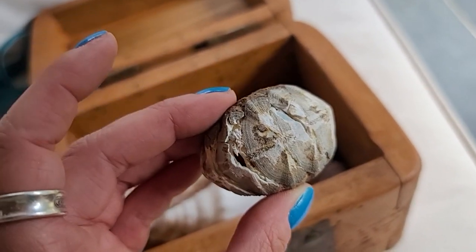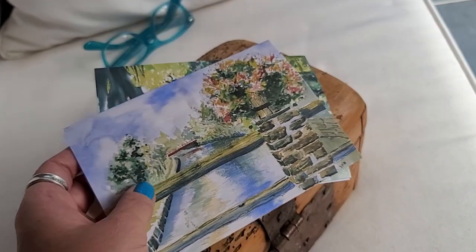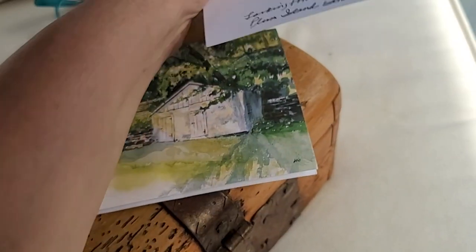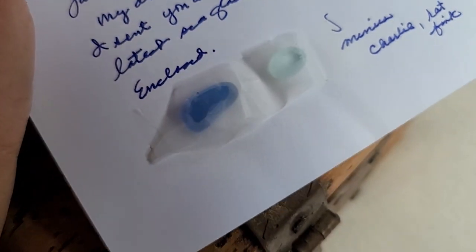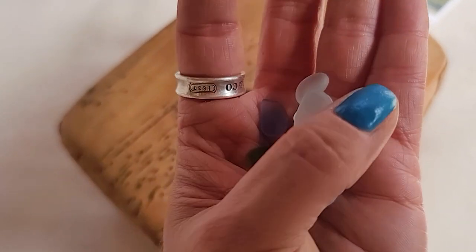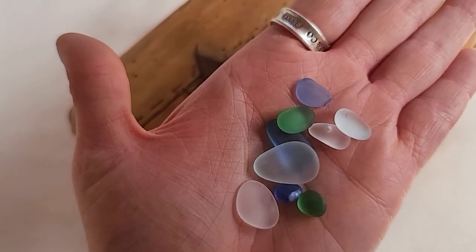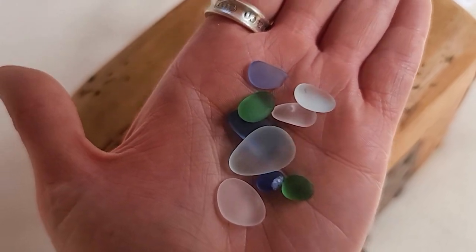Please let me know in the comments if you know what any of these are, and I thank you for your help. One more quick shout out and thank you to Joyce, her husband, and her two grandkids Charlie and George, who sent me sea glass that they tumbled themselves from their personal collection. They take glass, tumble it themselves, and sent me beautiful pieces from their own collection. Joyce, tell Charlie and George I thank them so much — these are gorgeous, they did such a beautiful job, and I love that they love shells and sea glass as much as I do.